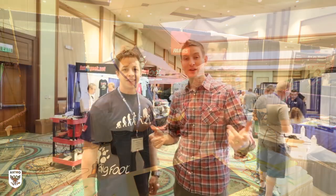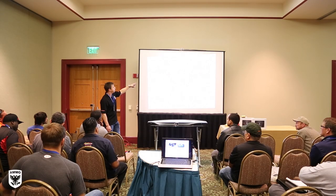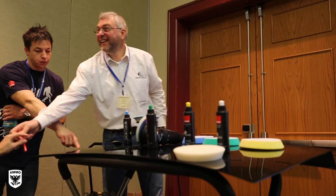We're here with Todd Helm from AutoGeek.net. He did four seminars: the first on leather care, the second on how to finish a car with a rotary polisher, the third on how to apply new paint coating technology, and the fourth this morning on how to use the Rupes polishers — the whole system. Really cool stuff here at Mobile Tech Expo.